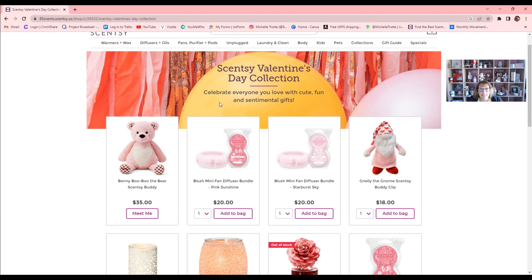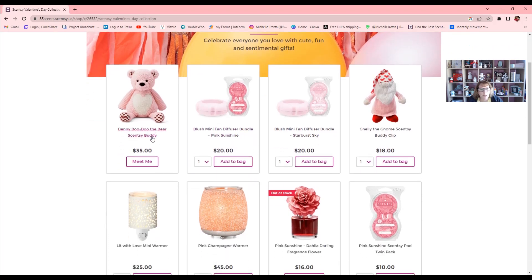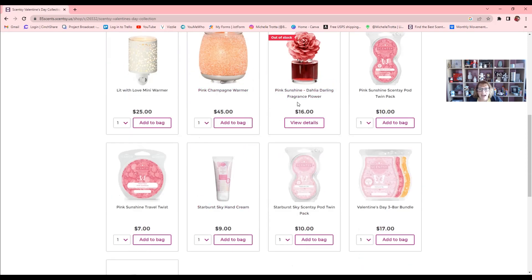This is our Valentine's Day collection. Great for making up baskets for Valentine's Day. We have Benny Boo the Bear Scentsy Buddy, our mini fan diffuser in blush with two different scents — Pink Sunshine and Starburst Sky. We have Nelly the Gnome Scentsy Buddy Clip, and a mini warmer called Lit With Love which was out last year and came back again. The newest warmer for Valentine's Day is the Pink Champagne warmer.